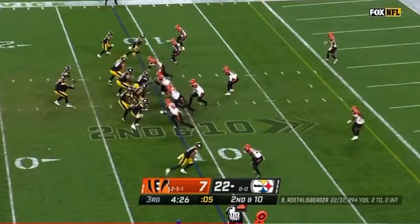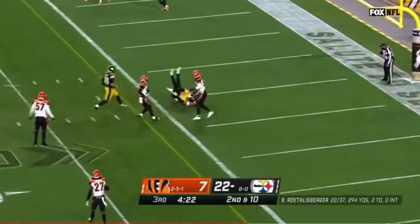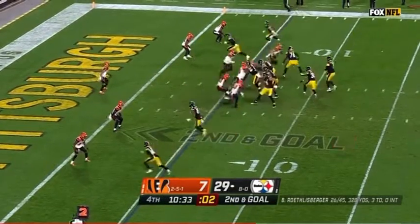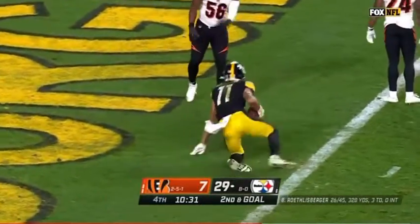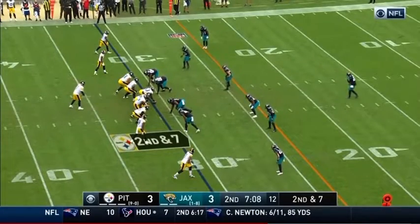Connor in the backfield, second and ten. Roethlisberger with a pump fake, throws to the end zone — touchdown, Chase. Second and goal. Roethlisberger with his fourth touchdown pass today, going to the counters to what he's shown earlier this season.